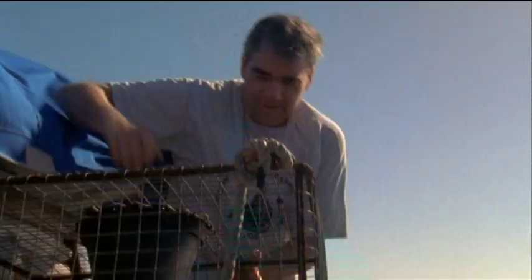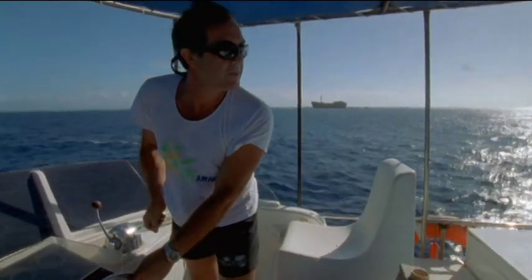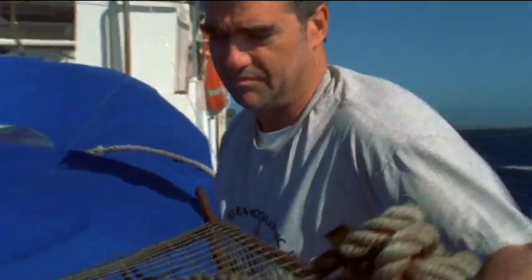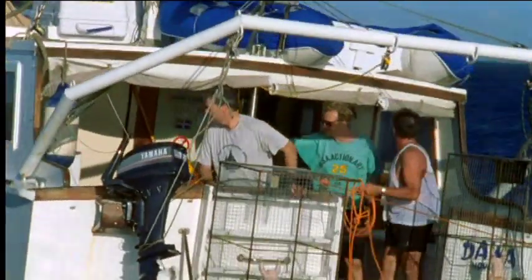Led by paleontologist Peter Ward, a team of scientists has come to New Caledonia in search of the chambered nautilus. To do so, the scientists go fishing, sending baited traps a thousand feet down the reef wall.